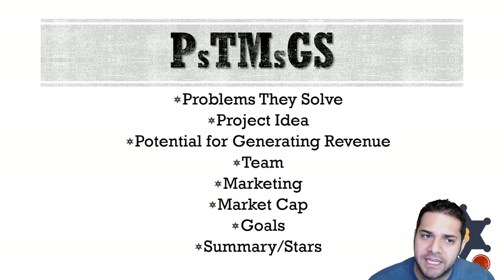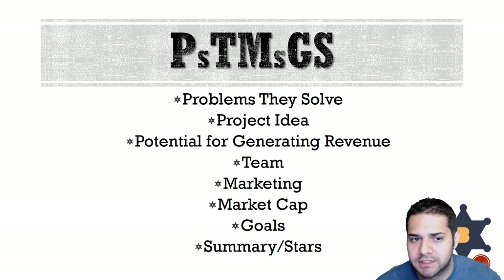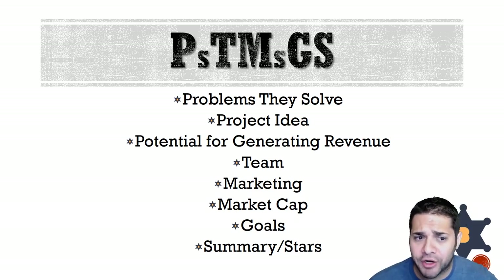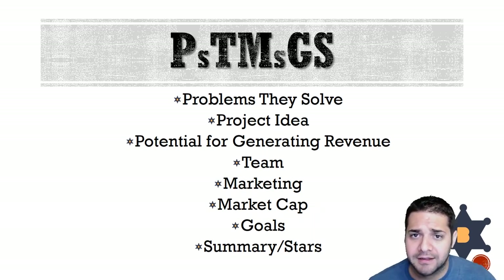So before we begin, what does PTMGS stand for? We got the problems they solve, the project idea, potential for generating revenue, the team, marketing, market cap, goals, and then a summary slash stars rating of the project.